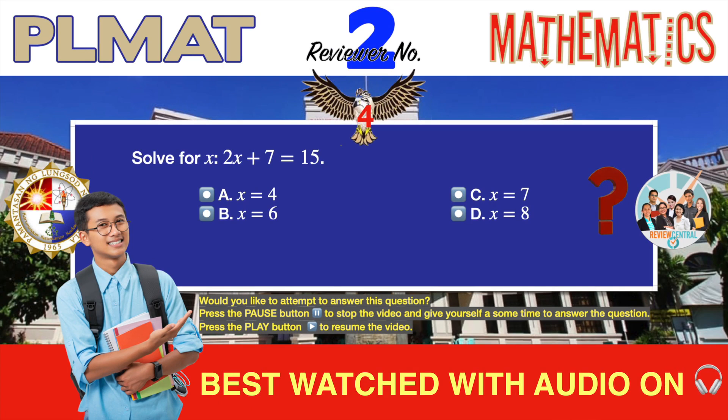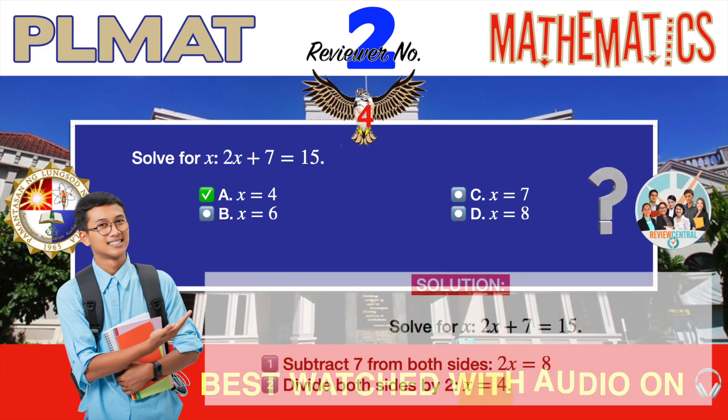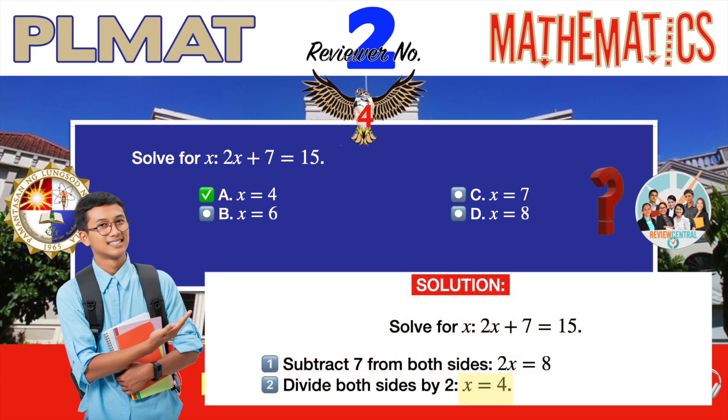Question number four. Another algebra problem. Solve for x in: 2x plus 7 equals 15. A. x equals 4. B. x equals 6. C. x equals 7. D. x equals 8. The correct answer is A, x equals 4. This is yet another very simple algebra problem so make sure you don't take too much time in solving it. Step 1: subtract 7 from both sides — you arrive at 2x equals 8. Step 2: divide both sides by 2, and you already have your correct answer, which is x equals 4.